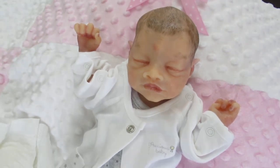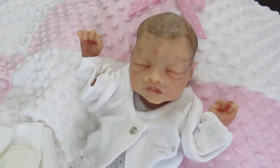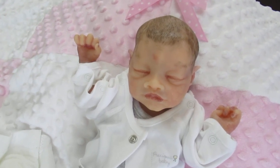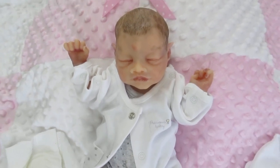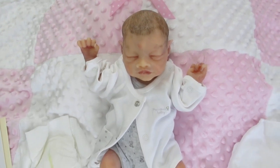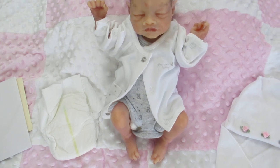We've sold several, but there's just a few left. So if you want to order Elfin, just give us a call — toll free 1-866-817-0795. You can also see her on our website at dollconnectionstore.com. We have layaway and we ship worldwide.